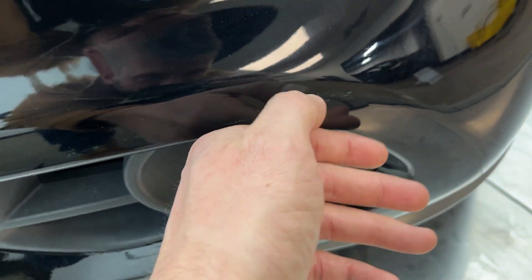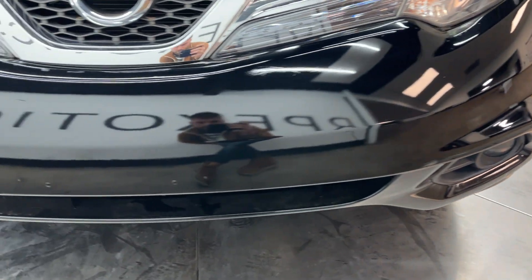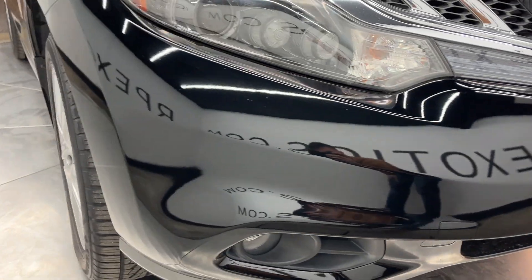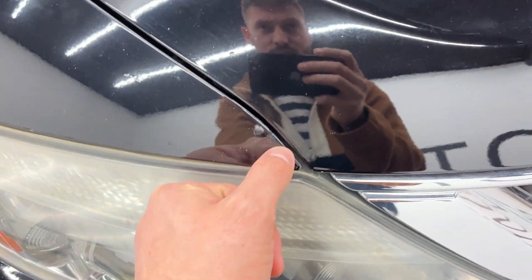The front bumper's got a little scuff on it right here. There's also some touch-up paint going on here on this corner.